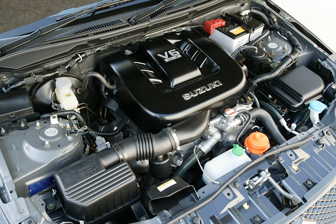The H20A displaces 2.0 L, with a bore and stroke of 78 mm × 69.7 mm (3.07 in × 2.74 in). With a 9.5:1 compression ratio, it produces 107 kW (145 PS / 143 hp) at 6,500 rpm and 172 Nm at 4,000 rpm.